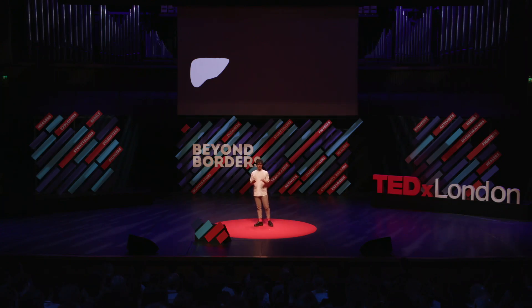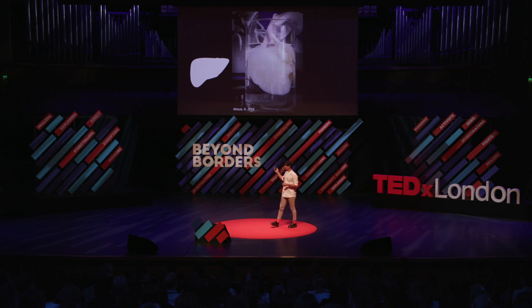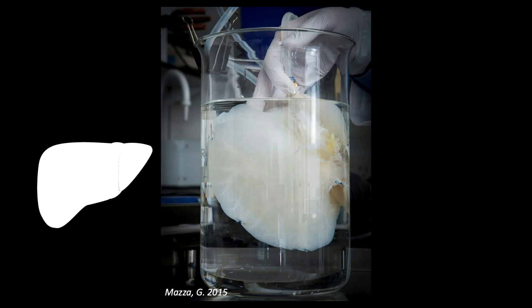For us, this scaffolding is the key player in the recycling process. This recycling process, as with a jar of marmalade, consists of wiping out all the marmalade — all the cells from the organ. To explain it, I'm going to use the liver, because it is the organ that we are currently working with. First of all, with the help of several reagents, we wash away and completely wipe all the cellular material in the liver, leaving behind the scaffolding in a process that we call decellularization. This is how a liver without cells looks like — kind of like the ghost version of the liver. And indeed, this is the first ever human liver decellularized, by Giuseppe Matza in 2015.